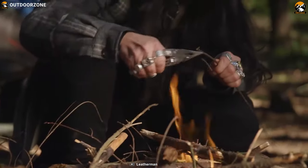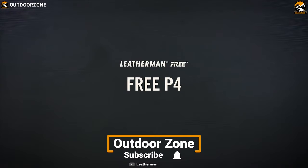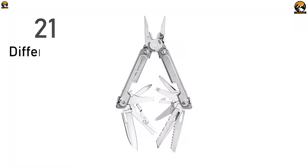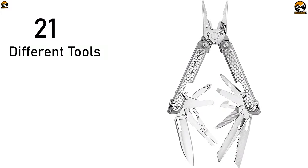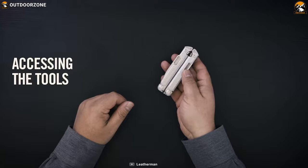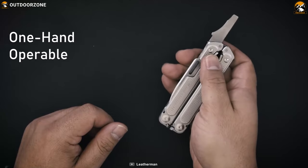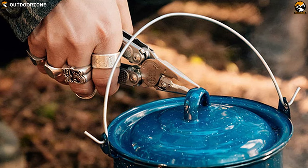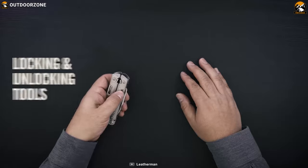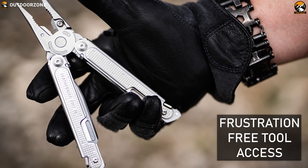Survival situations require you to deal with multiple tasks to get yourself out of danger. That is why you should have the Leatherman Free P4 — an advanced multi-purpose tool that ensures you always have the right tool when you need it. The Leatherman Free P4 includes a total of 21 different tools including pliers, a 420HC knife, saw, pry tool, and many more. It comes with a one-hand operable feature that allows you to open every tool with one hand, keeping the other hand free for multitasking.